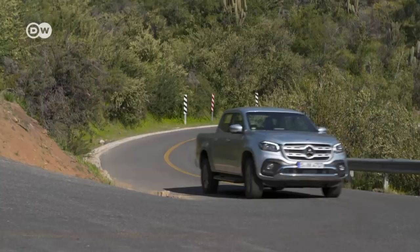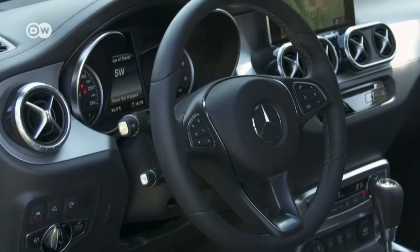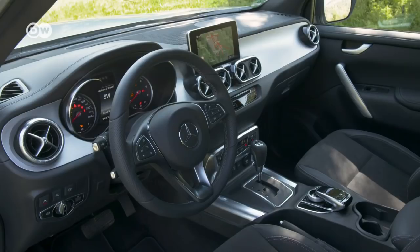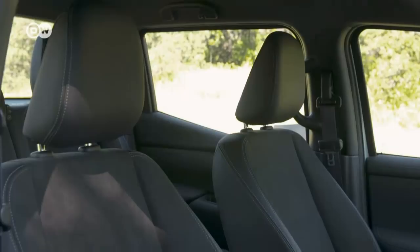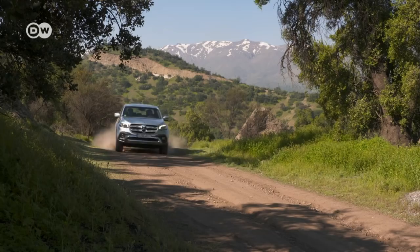The X-Class is more comfortable than its competitors, a big plus on longer journeys. What's unusual for Mercedes is the conventional handbrake and automatic gear selector lever mounted on the center tunnel. Typical for Mercedes are the air vent nozzles in the dashboard. In fact, the X-Class looks very refined for an SUV. What's more, it seats five people. And as luxurious as its interior is, the pickup can handle rough terrain with ease.